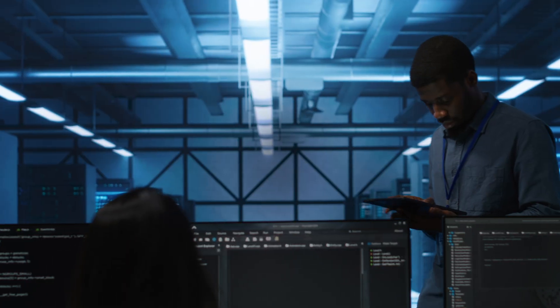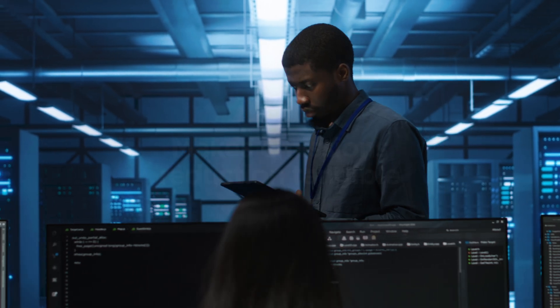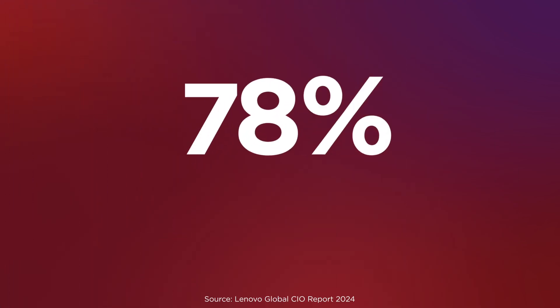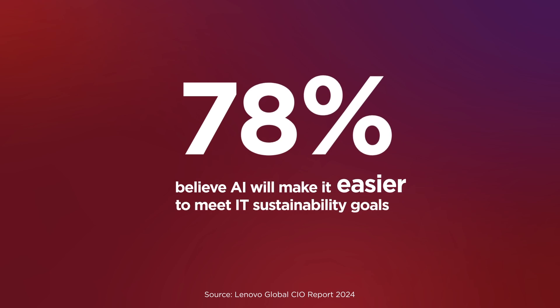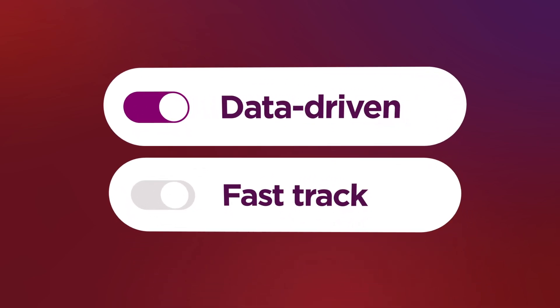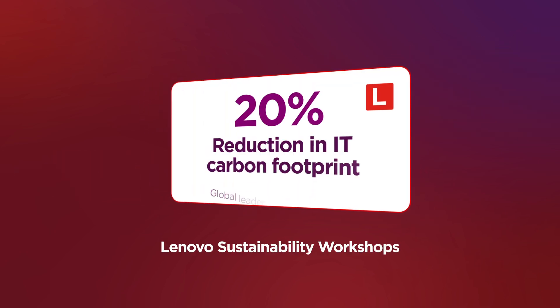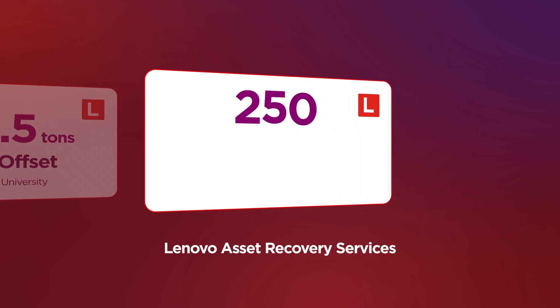Better yet, Lyssa makes emissions reduction tangible so you can easily demonstrate your sustainability progress. 78% of CIOs believe AI will make it easier to meet their organization's IT sustainability goals. Now it's your turn to harness data-driven insights and fast-track your IT decarbonization efforts with services that have already helped these companies on their IT sustainability journeys.